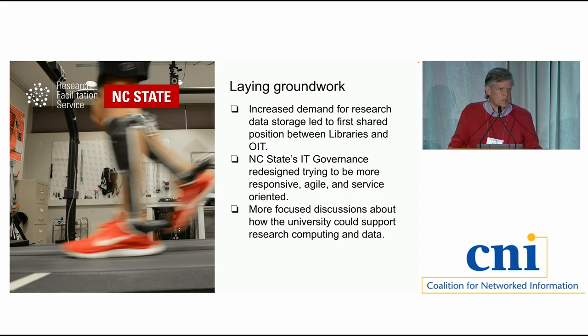We partnered with our IT office to bring their strength in back-end services — computational tools, storage capacity — together with our ability to provide a coherent service, a concierge role, and reach out to a community to build a coherent service portfolio. We asked the provost for three positions and got one. We tried to get two positions, got one more to go with Susan. Then the IT office and the libraries each created a position, so we had about four positions to build out a service.